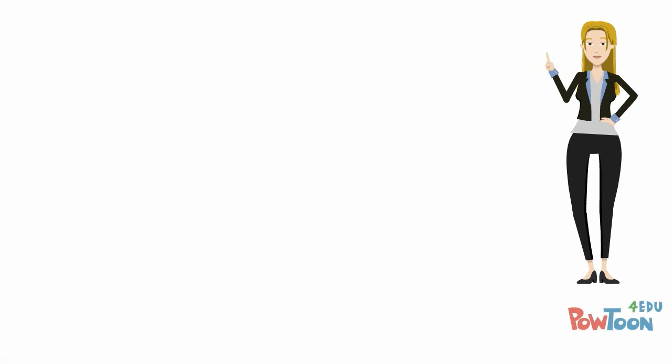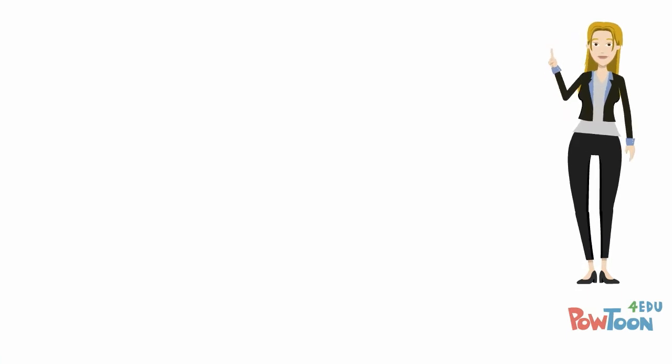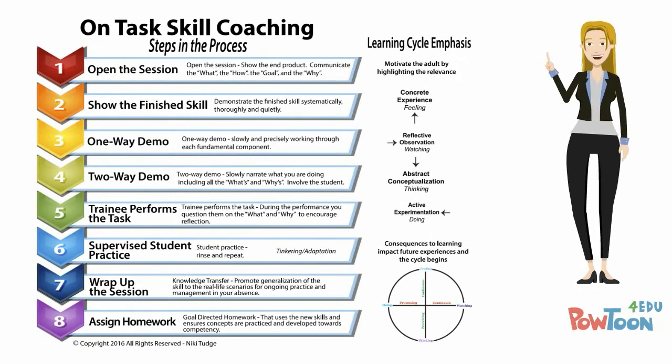In on-task skill coaching there are eight steps in the process, and each step touches on one minimum component of the learning cycle.